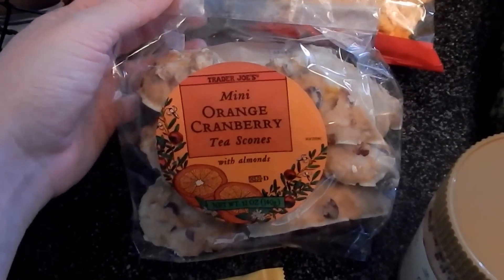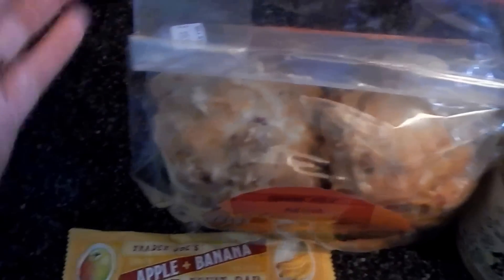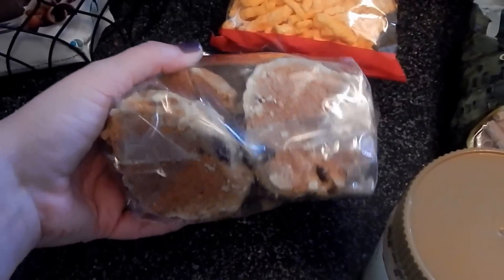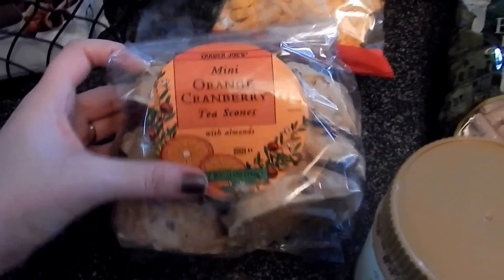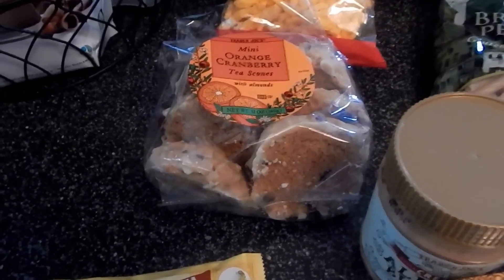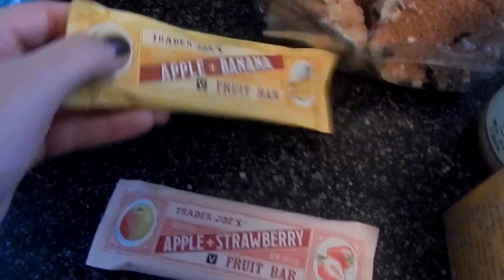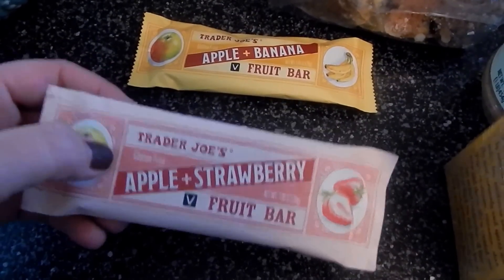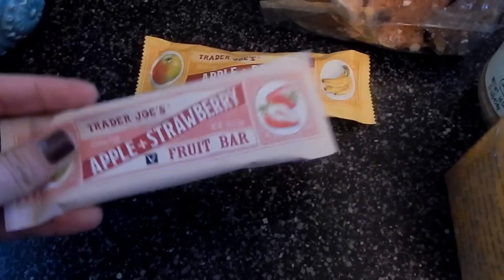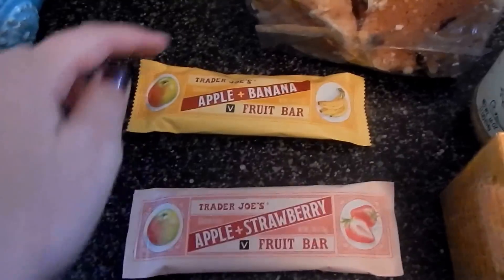These orange cranberry scones — it says mini but it's like the size of my palm. Regardless, it looks so good, so I'll allow myself to have a treat every now and then. I'm not sure if you can freeze scones, but I'm certainly going to try — otherwise I might try to demolish the whole bag. The last two things I picked up were some fruit bars: the apple and banana and the apple and strawberry. The really cool thing about these is they are literally just two ingredients — apple and strawberry, and apple and banana.